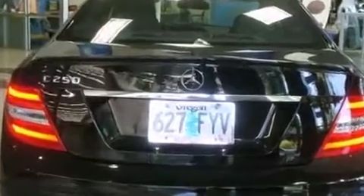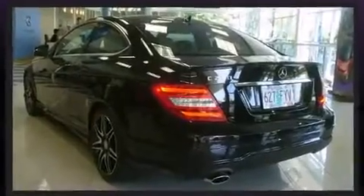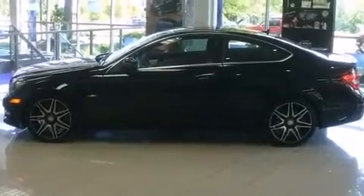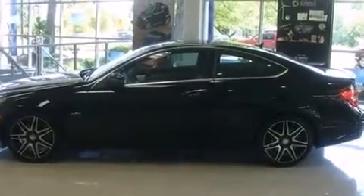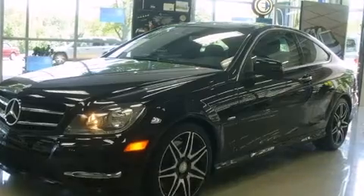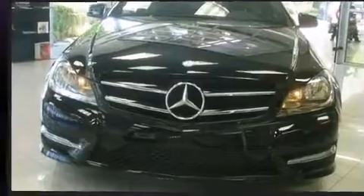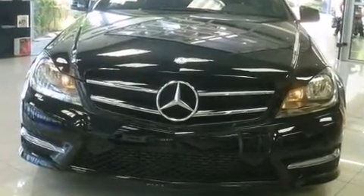Mercedes-Benz made sure to keep road handling and sportiness at the top of its priority list. It features an automatic transmission, rear-wheel drive, and a 1.8-liter four-cylinder engine. A turbocharger further enhances performance while also preserving fuel economy.